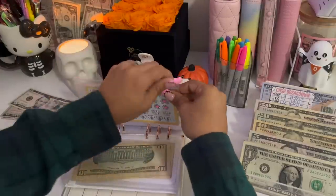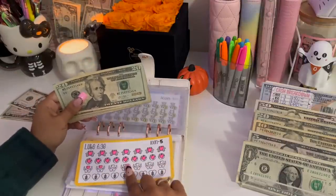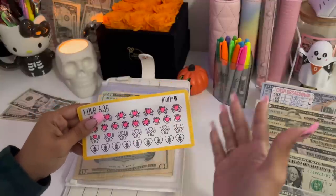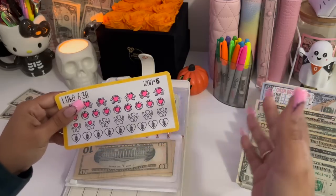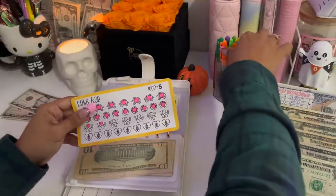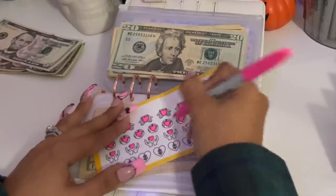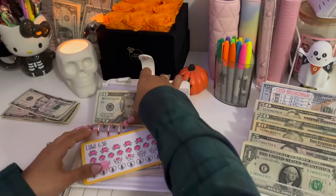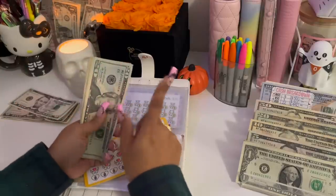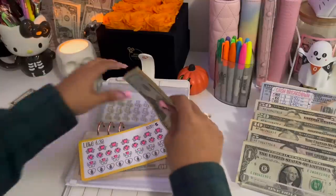Luke 6:38 — that is for my charitable giving. Today it's going to be receiving $10. Each icon is equivalent to $5 for me, so I'm coloring in two icons. In my Luke 6:38 challenge, we've been able to save $100 so far.